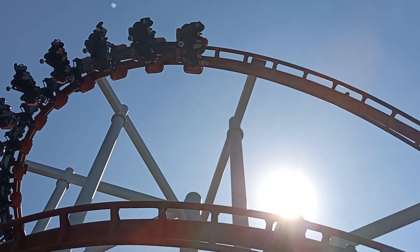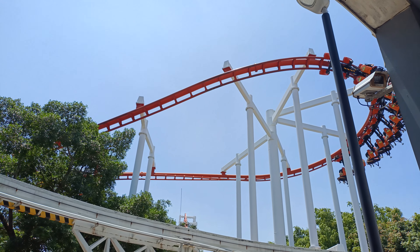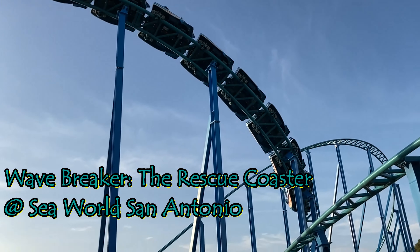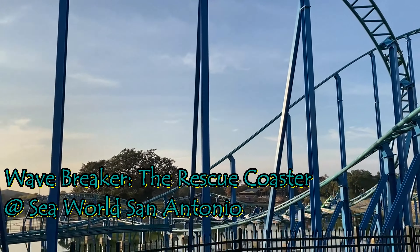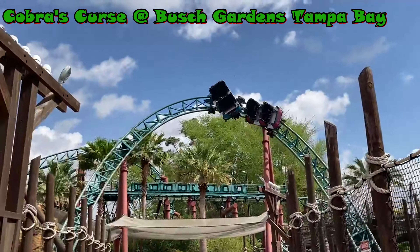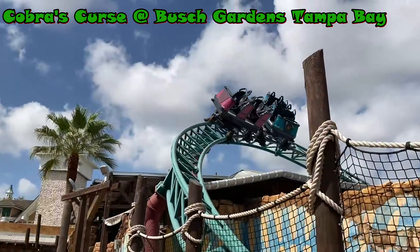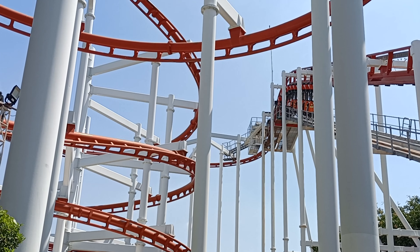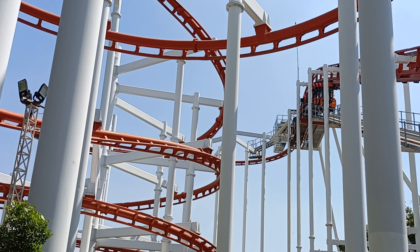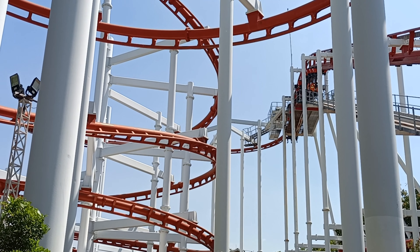Ultimately, Sky Coaster falls far down my roller coaster rankings, placing between lower-rated family coasters — just below Wave Breaker the Rescue Coaster at SeaWorld San Antonio, and right above Cobra's Curse at Busch Gardens Tampa Bay. While these are both enjoyable rides, like Sky Coaster itself, they just aren't that great or enjoyable of roller coasters to me, as I prefer different styles and designs.